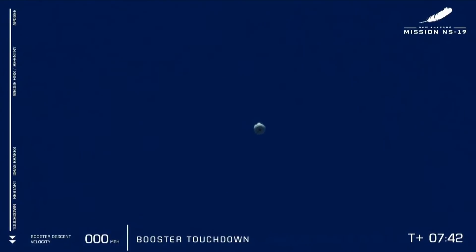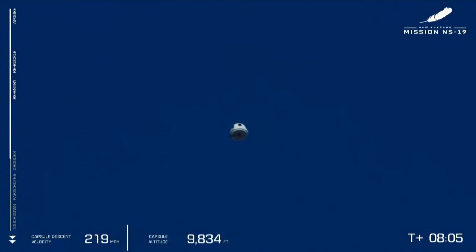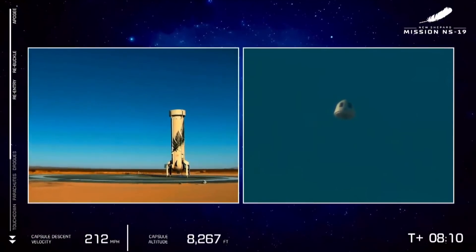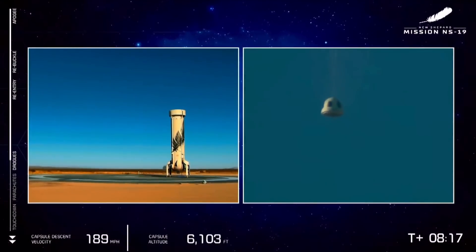Thank you so much again for joining us for our third human flight. We just landed the booster — the show is not over. Here we see our crew capsule on final descent back to the West Texas desert. Let's wait for that now. Look at that booster on the pad, all in a day's work for the workhorse of this operation.